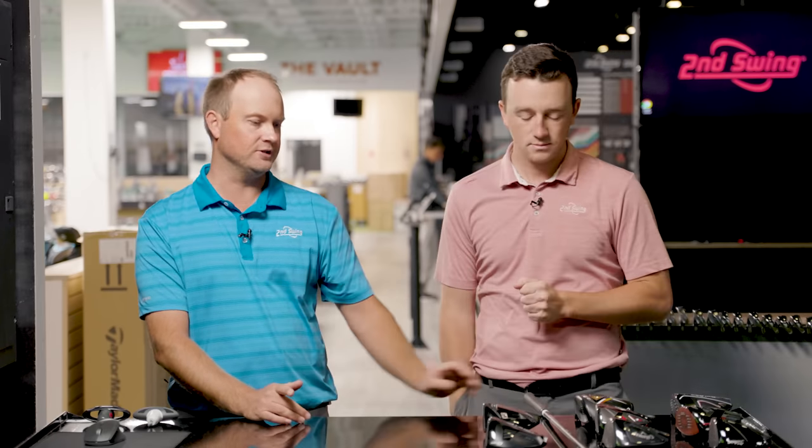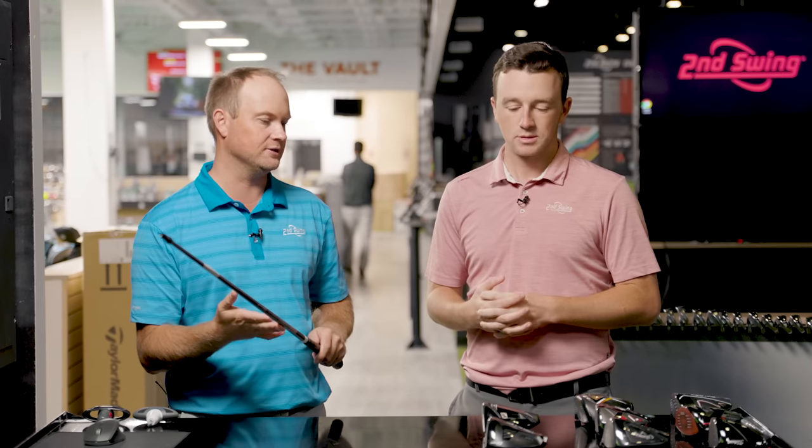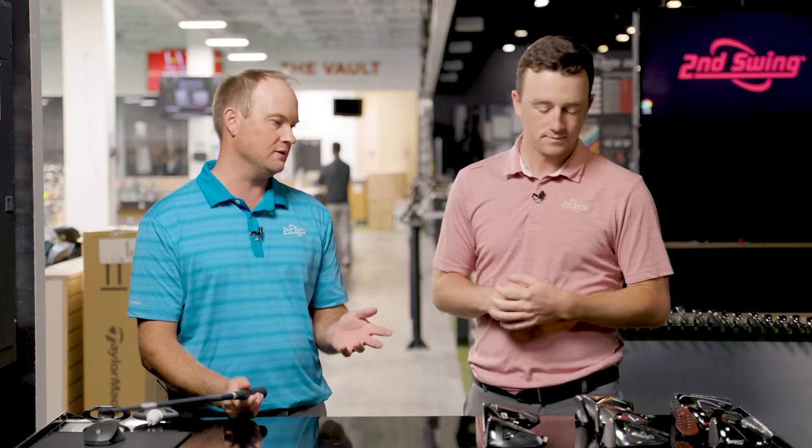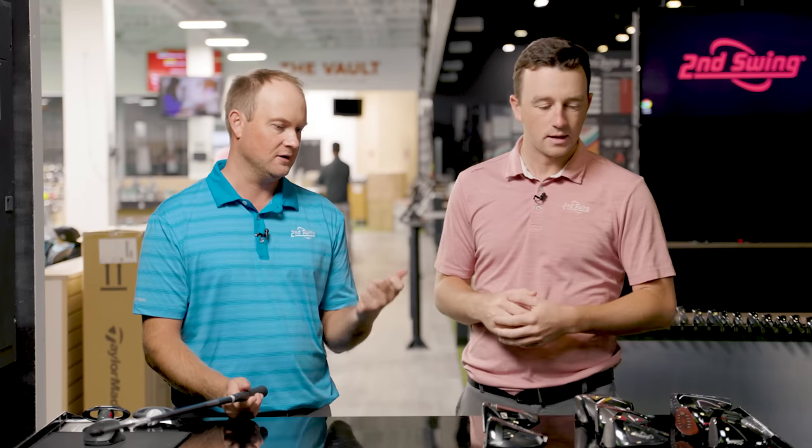We have Second Swing's universal fit system. We're going to be using the Graphite Design XC6 golf shaft — this can go in all the club heads, so we'll keep it as unbiased as we can. The goal is to test at nine degrees of loft. Most of them are at nine; a couple only offer nine and a half, for example Tour Edge and Srixon.